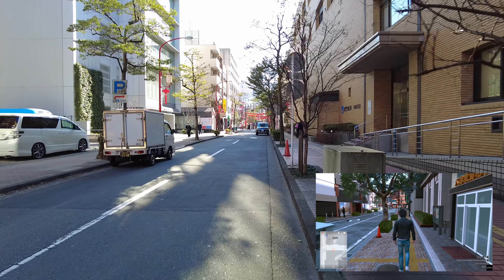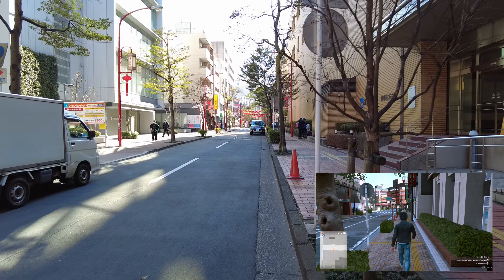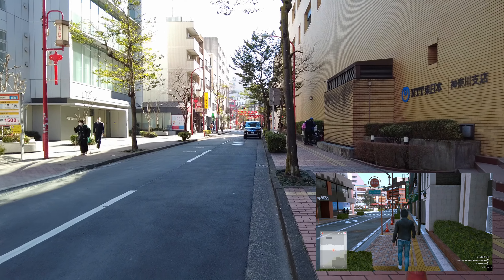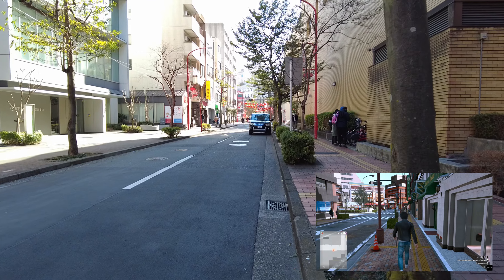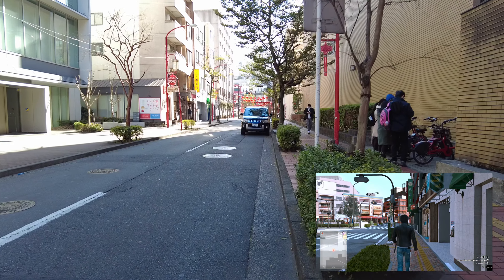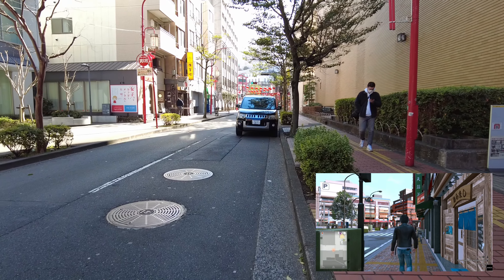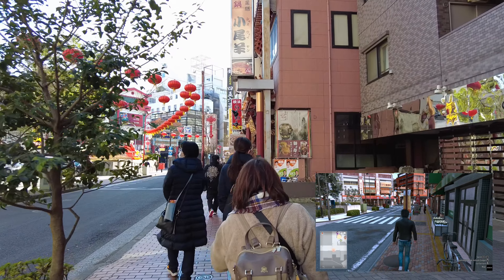We'll be seeing the Negishi line again pretty soon once we go look at the Kannai station area. Chinatown as it exists these days dates back to around 1955 with the dedication of the Zenrinmon gate that we'll see in a few minutes. But the history of the area goes back to around 1859 and into the 1860s as more and more Chinese immigrants started coming into Japan after it opened back up to foreigners and settled within the general area.